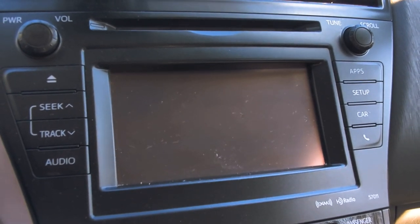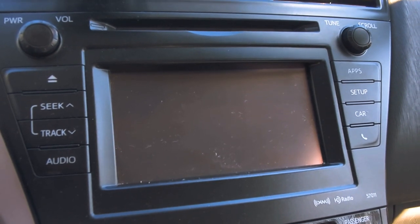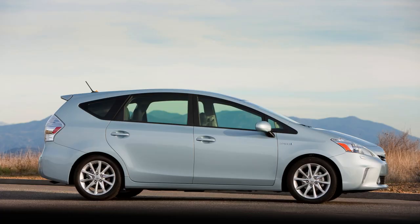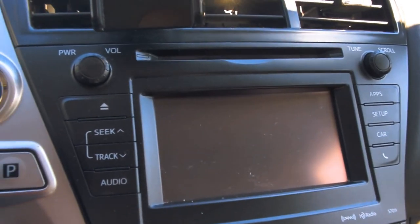I wanted to cover a few settings that I use in my car when I'm doing rideshare, just to keep me safe. It has to do with the locks. I drive a 2012 Prius — this might be the same for your Gen 3 Prius. It really depends on the vehicle that you have.